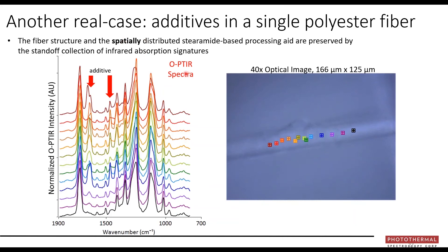Here's a real case study — additives from a fabric softener study. Spectra were taken along the length of a fiber to look at the distribution of additive peaks. You can see the additive changes along the length of the fiber, and wherever you are on the fiber, the spectra quality is outstanding.